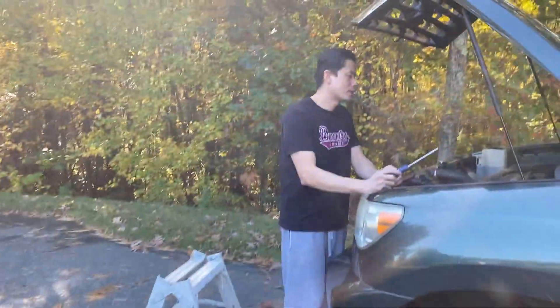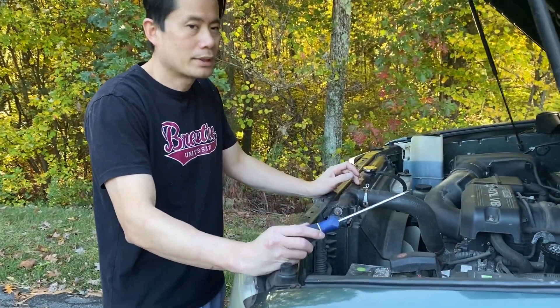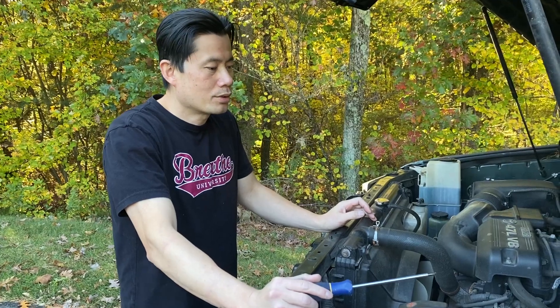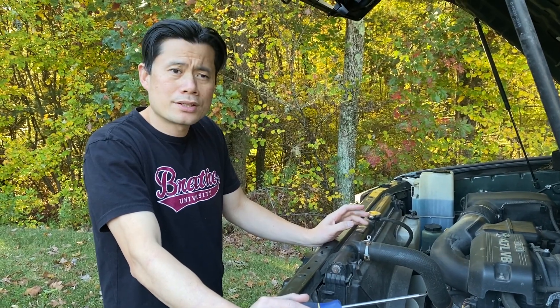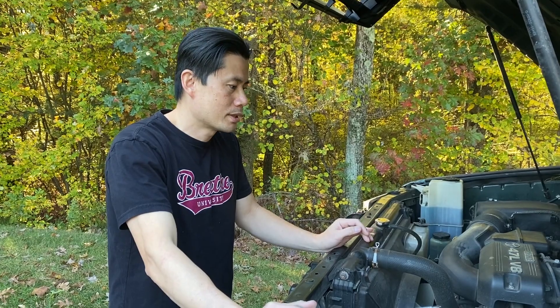This is a 2007 Toyota Tundra 4.7 liter. It kept giving me an error code of P2440. So according to my OBD reader, it says I have a secondary air injection malfunction — stuck open in bank one.